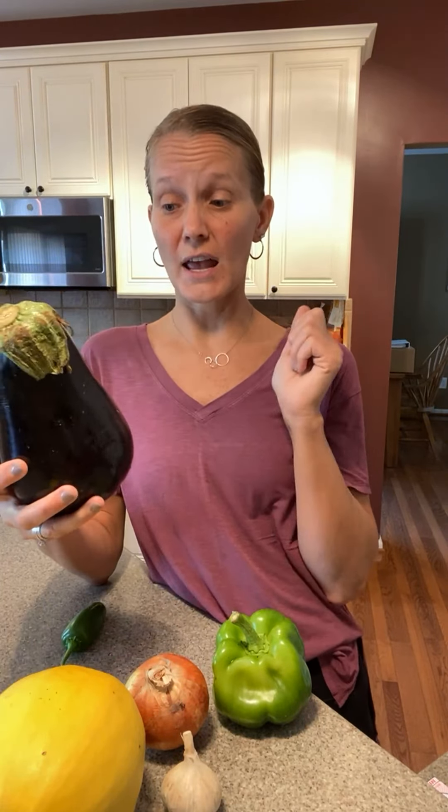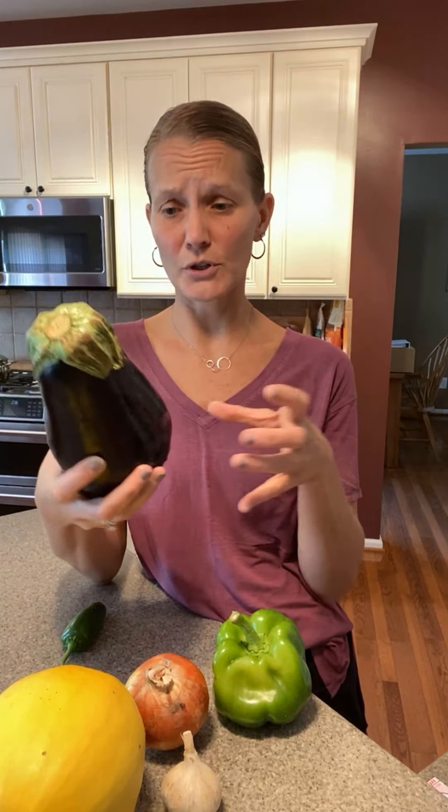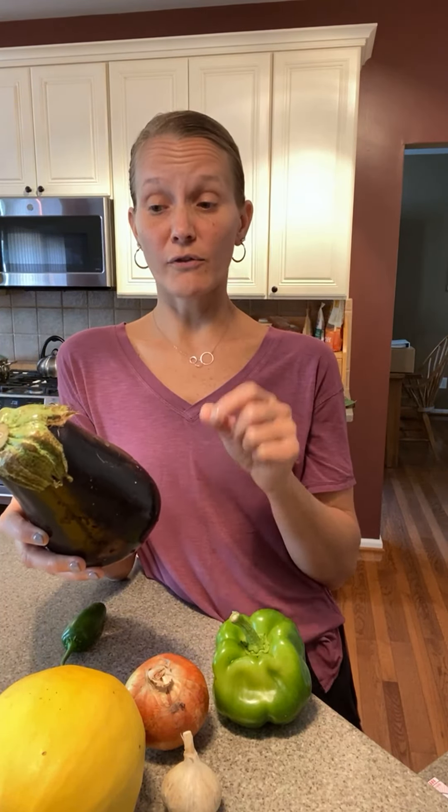We have eggplant. Eggplant gets stored in the fridge and it's best if you wrap it in a paper towel or cloth towel to keep moisture away from it. Eggplant is really good roasted and excellent grilled. You can fry it — I've been using my air fryer, which is a healthier version. If you fry it and aren't using it right away, you can actually freeze those fried eggplant slices, then take them out, heat them up, and make eggplant parm.